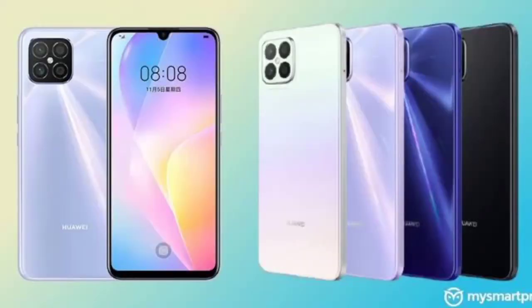This phone has a 6.57 inch Full HD plus OLED screen. It has a 32 megapixel selfie camera and 64 plus 8 plus 2 plus 2 back cameras. It has a 980 and 985 processor.